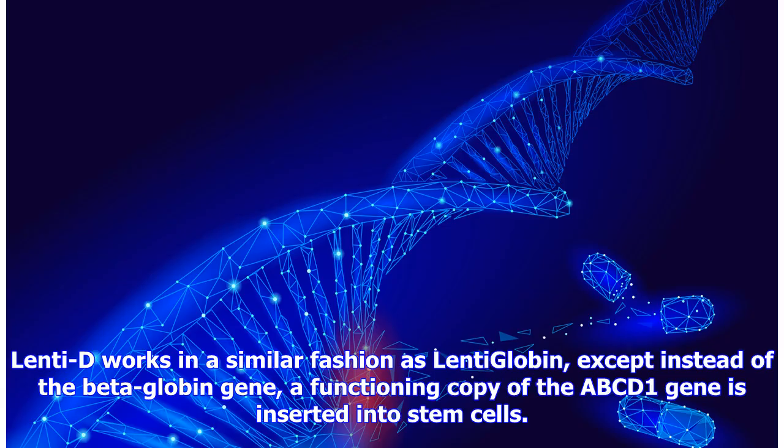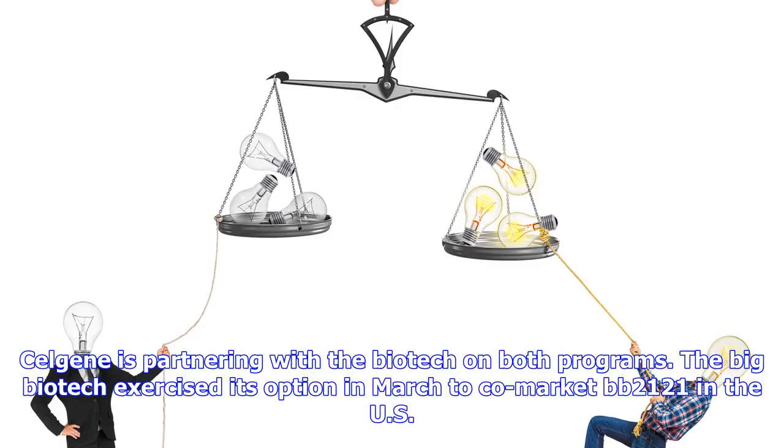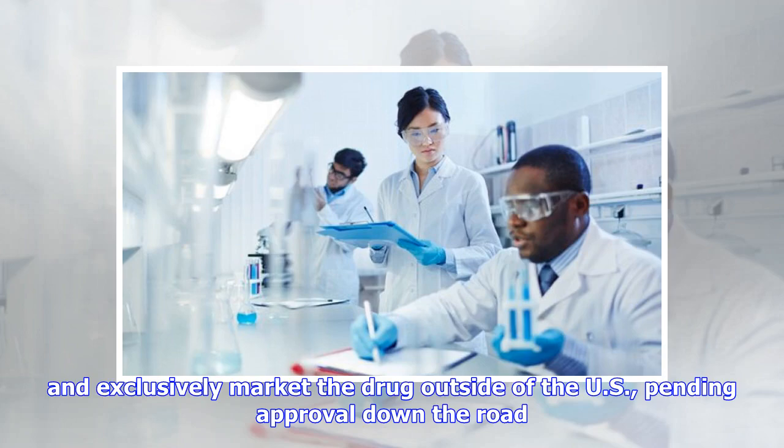Lenti-D works in a similar fashion as lentiglobin, except instead of the beta-globin gene, a functioning copy of the ABCD1 gene is inserted into stem cells. Bluebird also has a couple of promising CAR-T therapies targeting treatment of multiple myeloma: BB2121 and BB21217. Celgene is partnering with the biotech on both programs. The big biotech exercised its option in March to co-market BB2121 in the US and exclusively market the drug outside of the US, pending approval down the road.